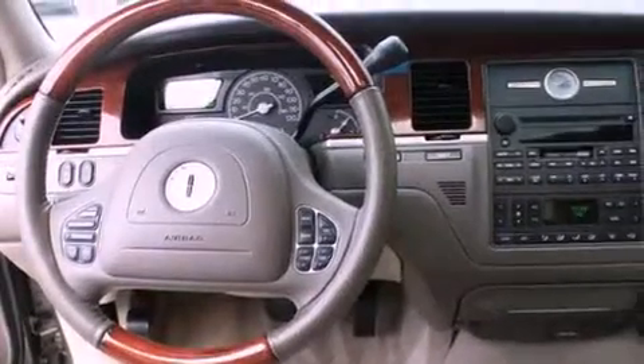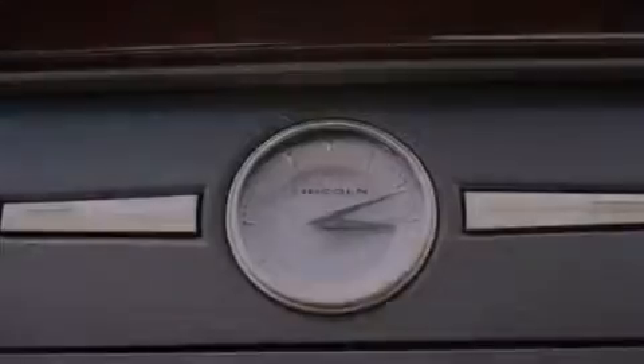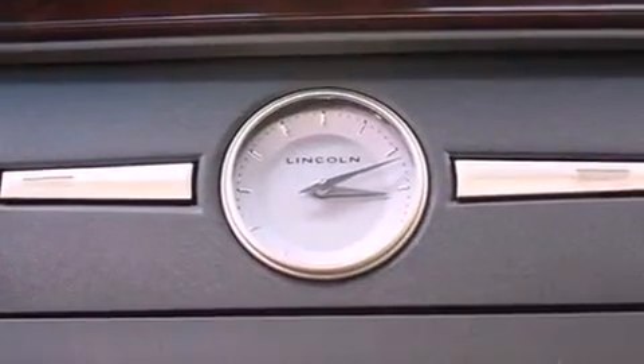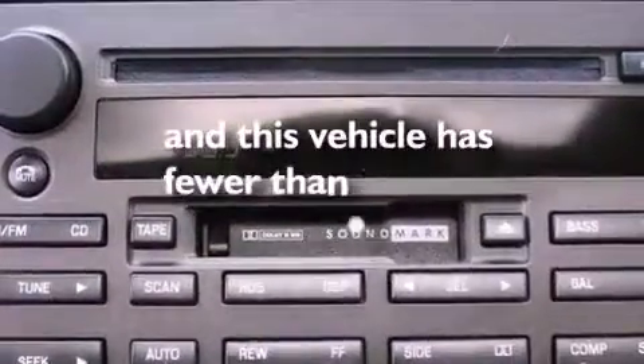Air conditioning with automatic climate control, cruise control, steering wheel mounted controls, a CD player, leather seats, a security system, traction control, an anti-lock braking system, heated side view mirrors, and this vehicle has less than 42,000 miles.